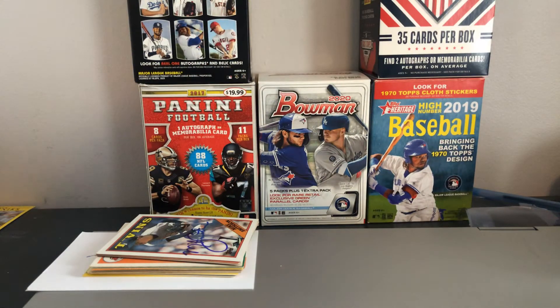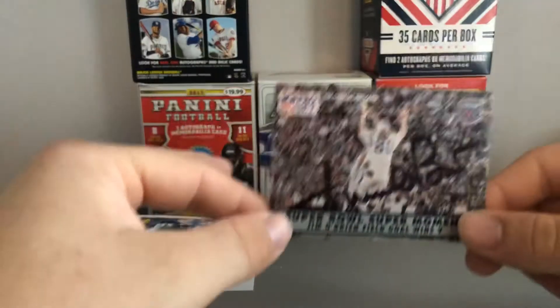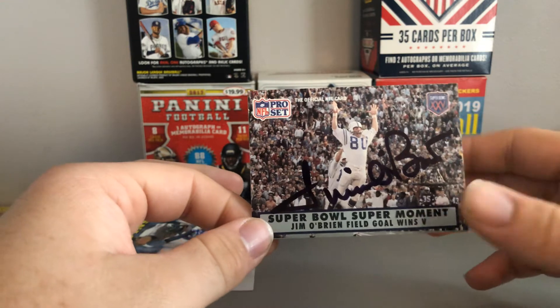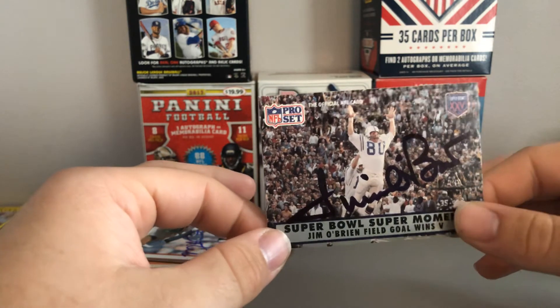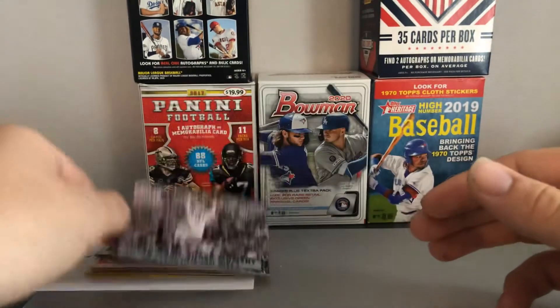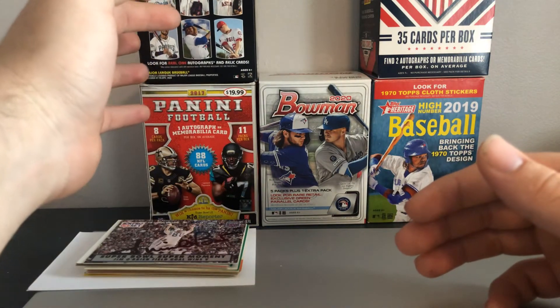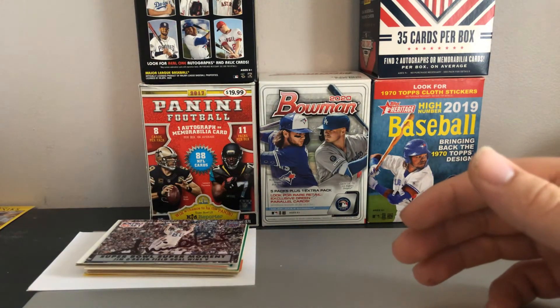Next up, we got 1 of 1. I've heard some people say this guy charges, but I didn't send anything and I still got this one back in 9 days — Jim O'Brien. He's known for hitting a game-winning field goal in Super Bowl 5. He did not have a very long career after that, but he'll be remembered in football history for hitting that big kick.